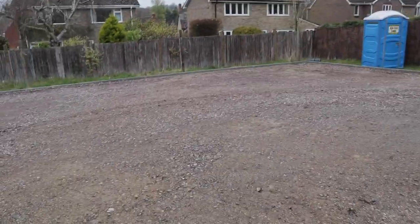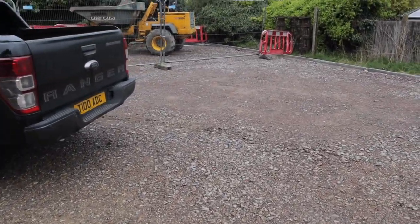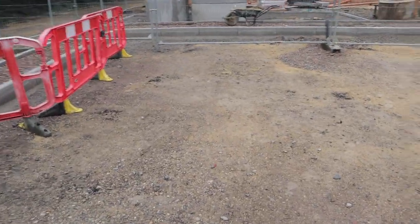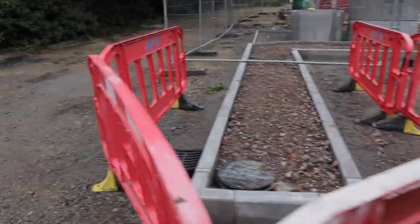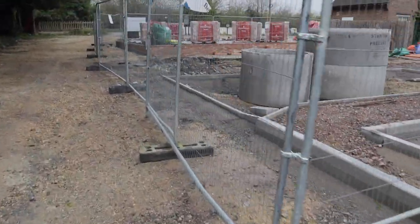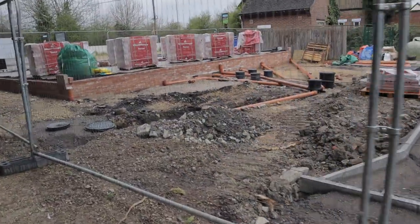Obviously parking bays still to mark out. Deep drainage over in that corner. We've got a lamp post to go in. Parking bay here for one of the plots. And then obviously it rounds to damp now. Drainage going in.